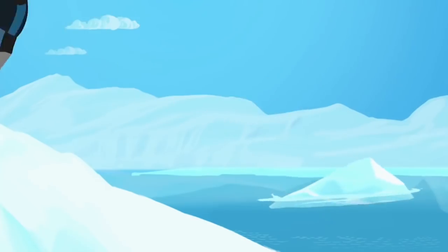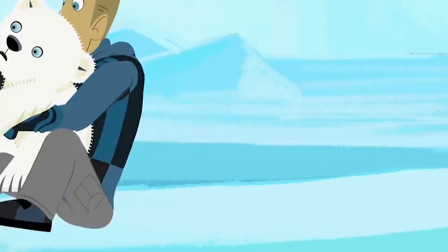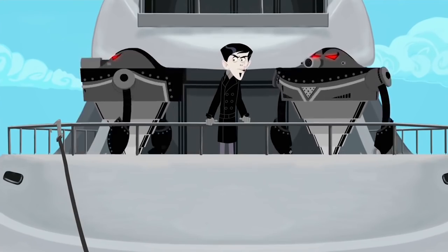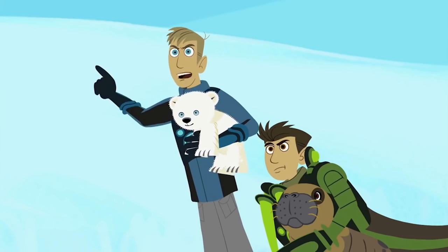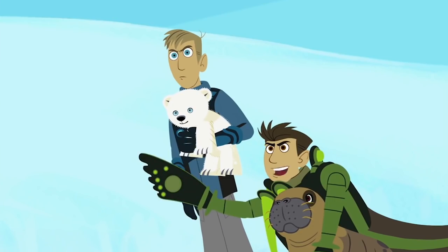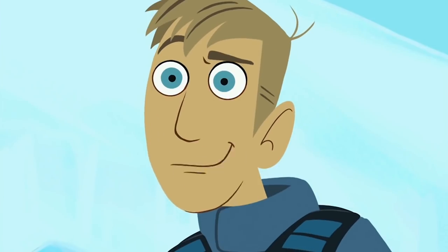I'll grab the coat! I've got the cap! Got you! Get their mothers! I'll distract them! It's all over, Varmitek! Stealing little wild animals, and you think you're the world's greatest mind? More like the world's greatest painting a bear's behind!